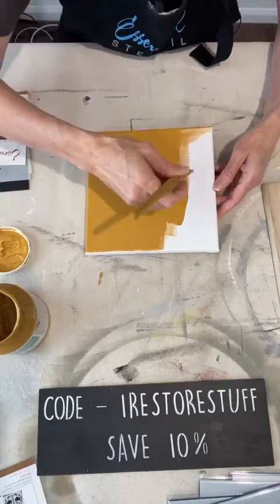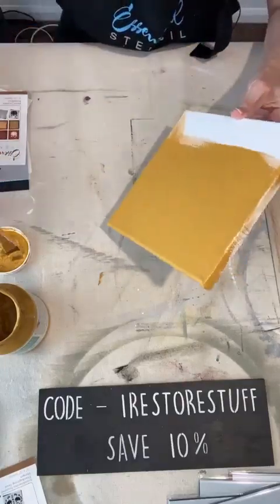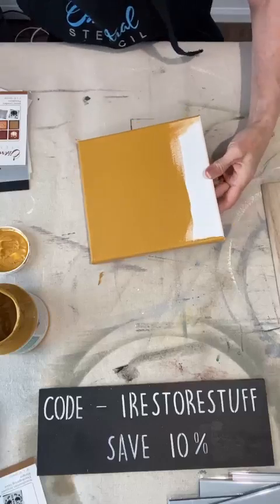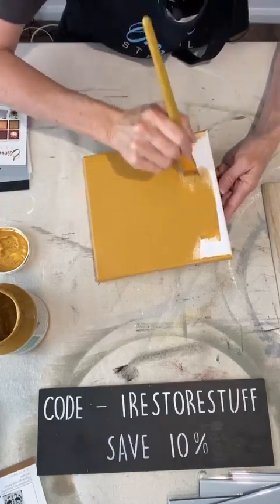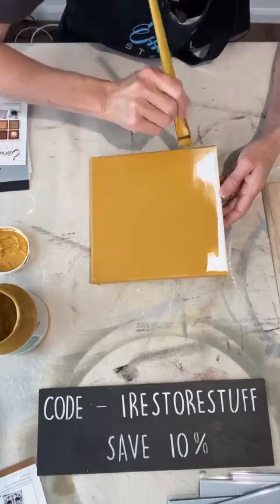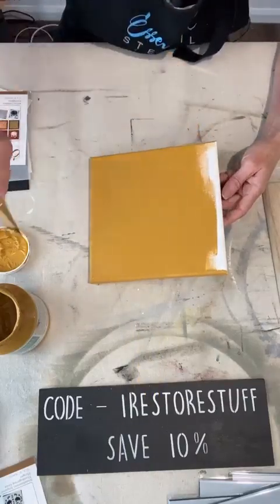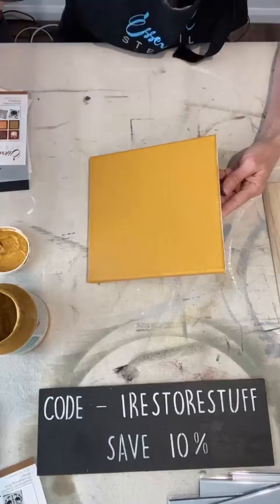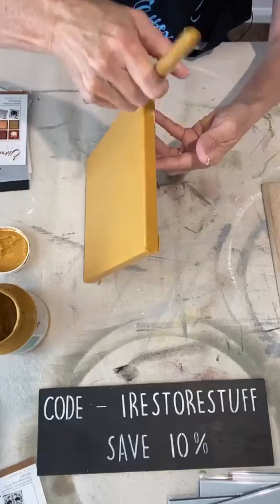I'm just painting the background of this canvas in a mustard color, and then I'm going to layer a couple of stencils today. Maggie, you love this mustard color — yeah, it's Fusion Mineral Paint. I do love that paint because I sell it here as a retailer in Australia, but if you want it in the US or Canada you can use my code 'irestorestuff' and there's an affiliate link in the comments where you can get 10% off.